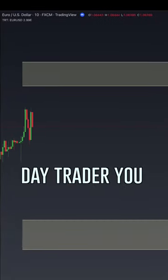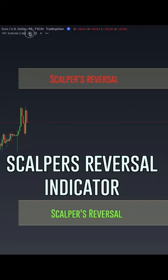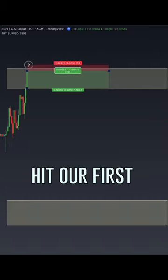If you're a scalper or a day trader, you really have got to check this out. Here's our scalpers reversal indicator. These lines print for the entire day and we know where price should reverse.